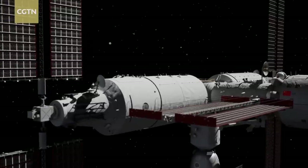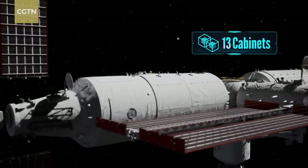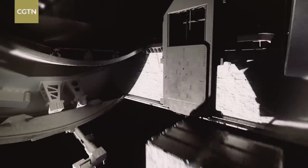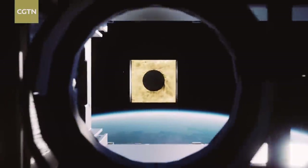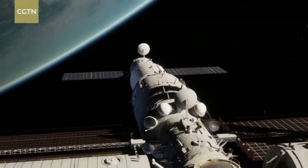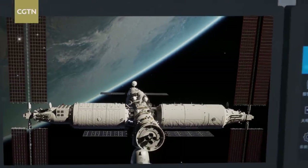The Mengtian Lab is mainly for the scientific research of microgravity. In addition to 13 cabinets inside Mengtian, there are also 37 payload positions outside the cabin. There is a special piece of equipment in the Mengtian Lab module for releasing micro spacecraft. With the help of astronauts, the payload transfer tool, and the robotic arm, the equipment ejects small satellites weighing about 100 kg into orbit, just like a slingshot.